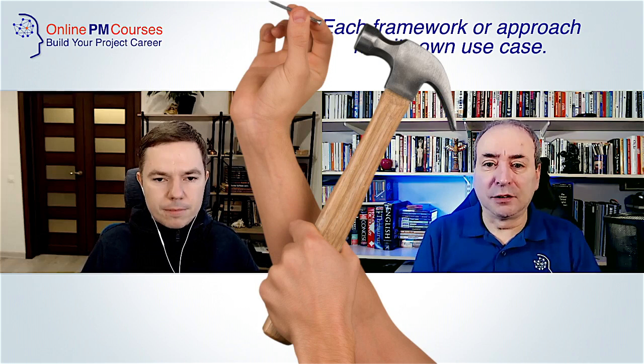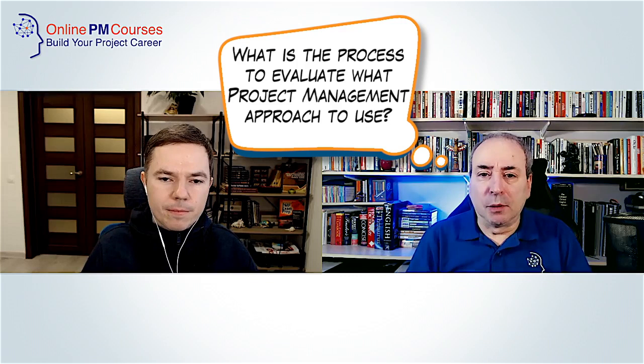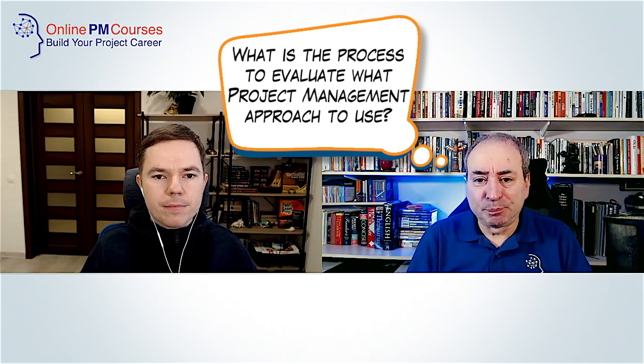If you understand the principles and how they apply to your situation, context is king. If you know the context and the principles, you can choose. And that tells me that today's and tomorrow's project managers are going to have to be fluent in the languages of many different methodologies — because if you've only got a hammer in your toolbox, everything starts to look like a nail. If you've got a range of tools you can select intelligently, especially if you've learned how to use them.